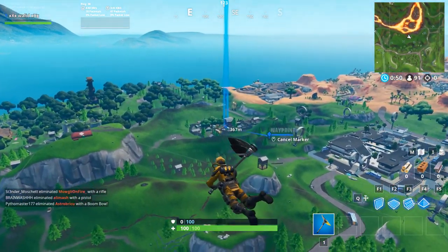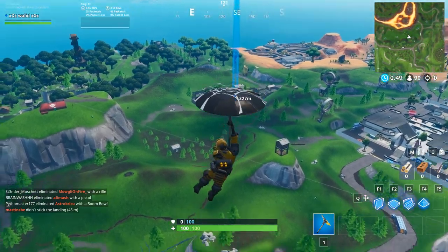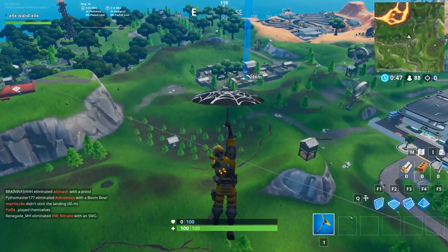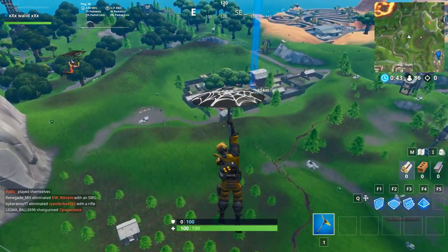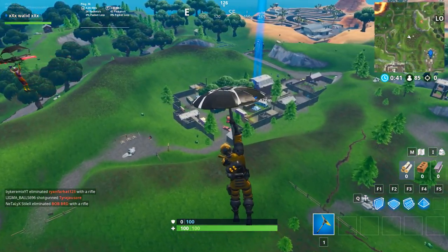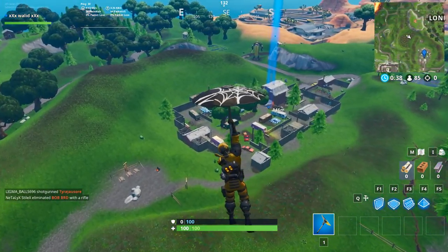Let's go and take Fort Byte No. 14. It will be here somewhere between the trees. Anyone watching this video, please subscribe to our channel and like the video.